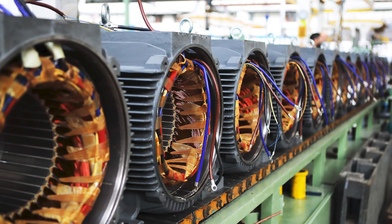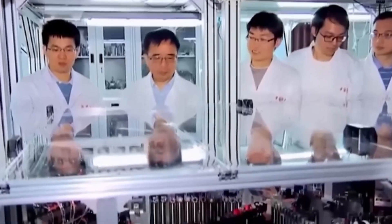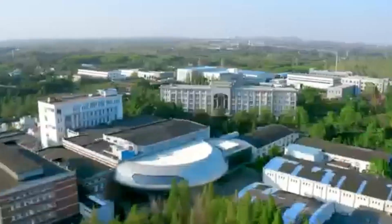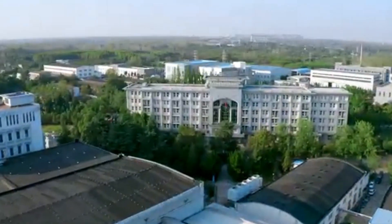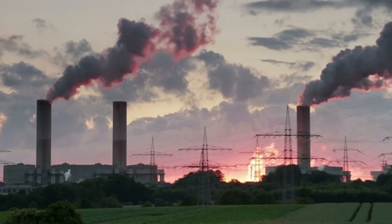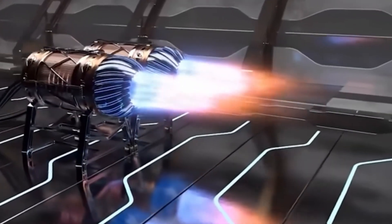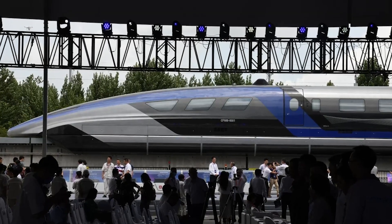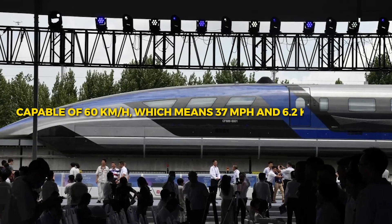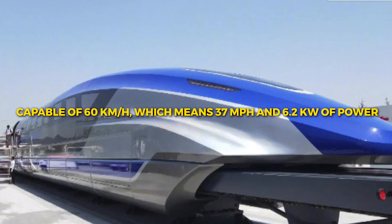Compared to the 60–80% efficiency of standard electric motors, the plasma electric motor — developed by scientists at China's Institute of Applied Plasma Physics in Hefei — can reach up to 96%. This equates to massive savings on energy costs and decreased carbon output. While the research is still in its infancy, a prototype has been constructed capable of 60 kilometers per hour (37 miles per hour) and 6.2 kilowatts of power.